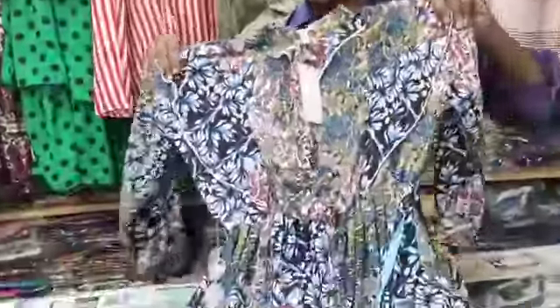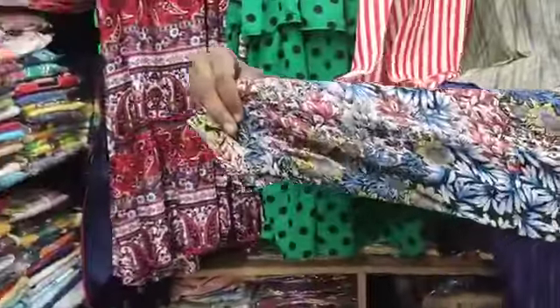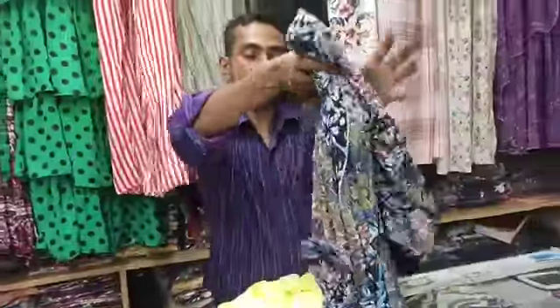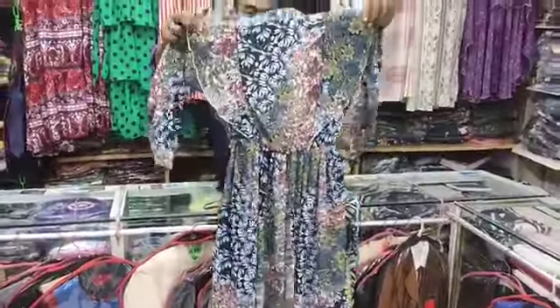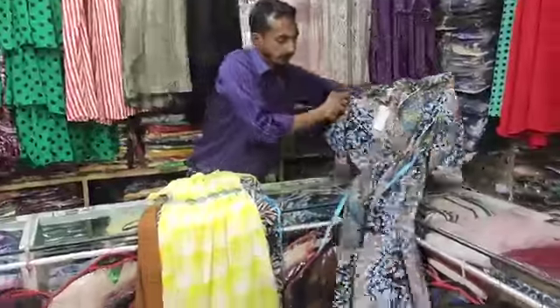It has a tie style of fabric. But it is a zipper. You have a tie style, and a tie style of fabric. The price is 950 to 1250.